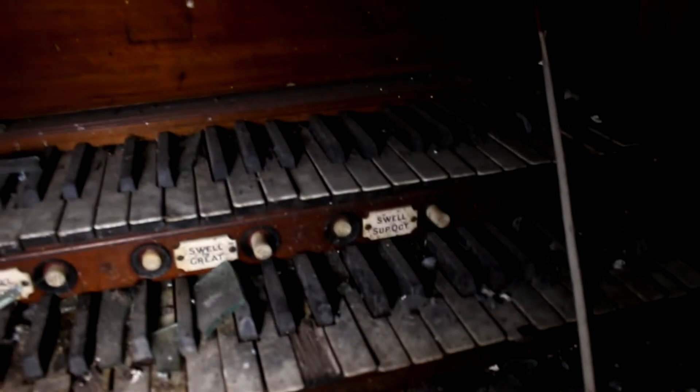You can see this is the pipe organ itself. It's so old that the buttons are not even working — oh, they are. Look at this. It's so loud!